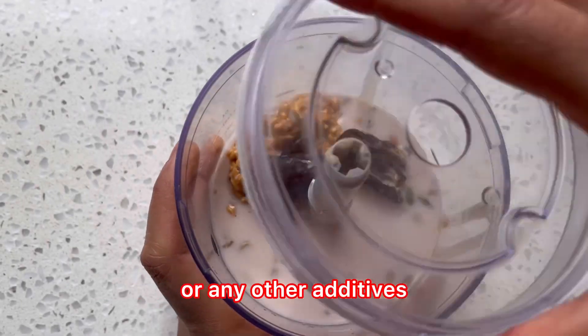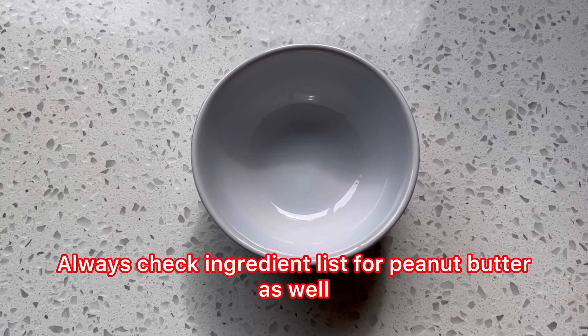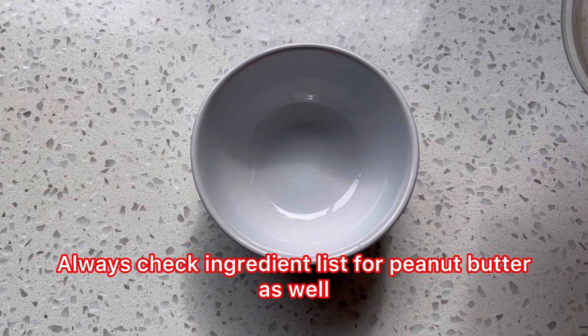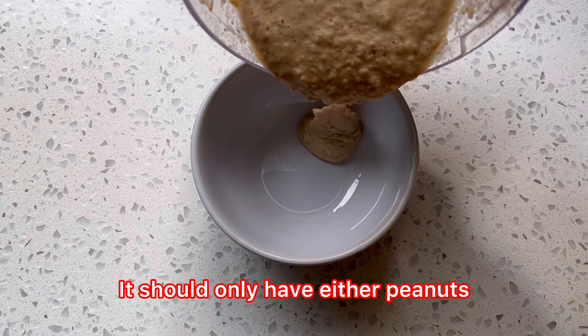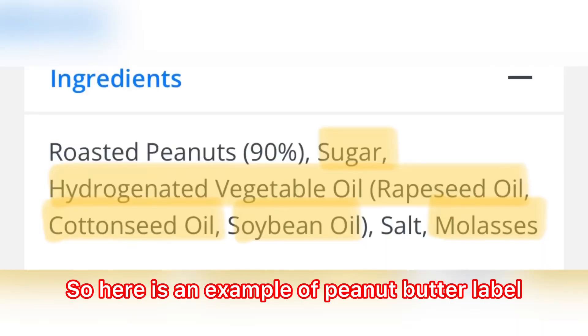Make sure dates are not coated with rice or any other additives. Same goes for peanut butter — always check the ingredient list. It should only have either peanuts, or peanuts and salt. Here is an example of a peanut butter label that you should never buy.